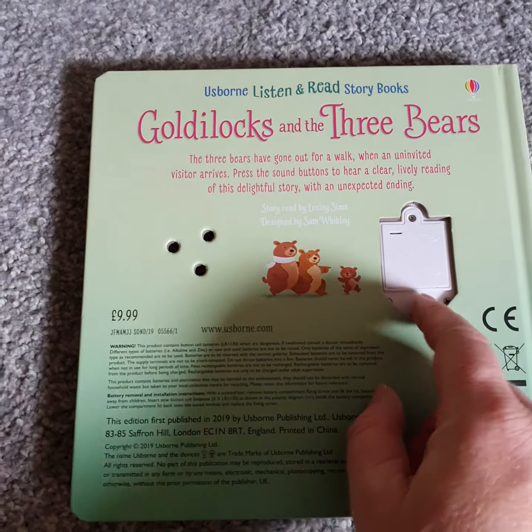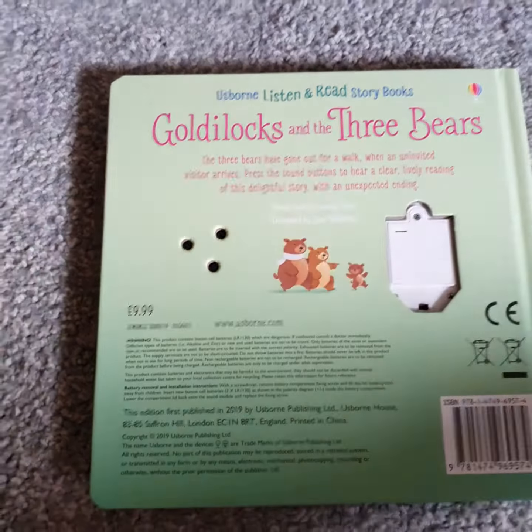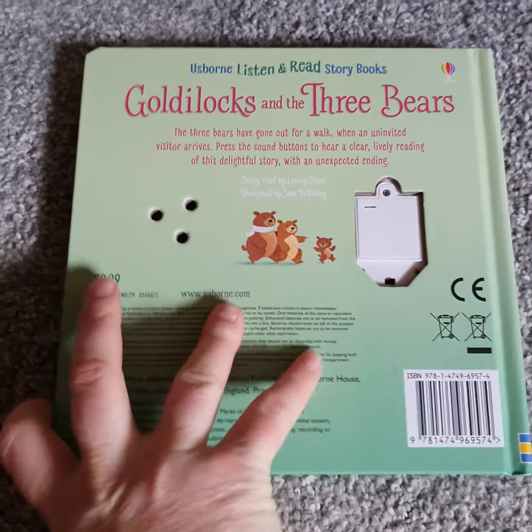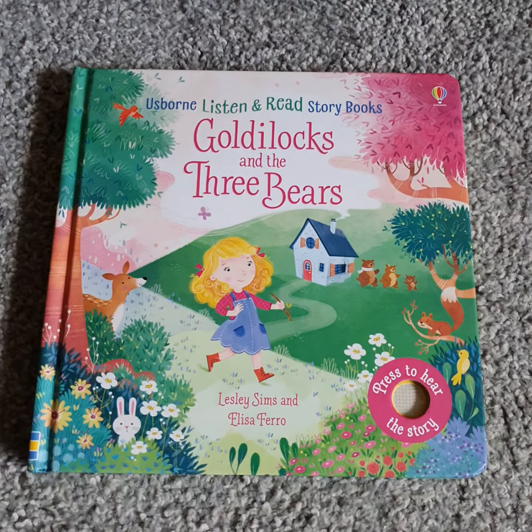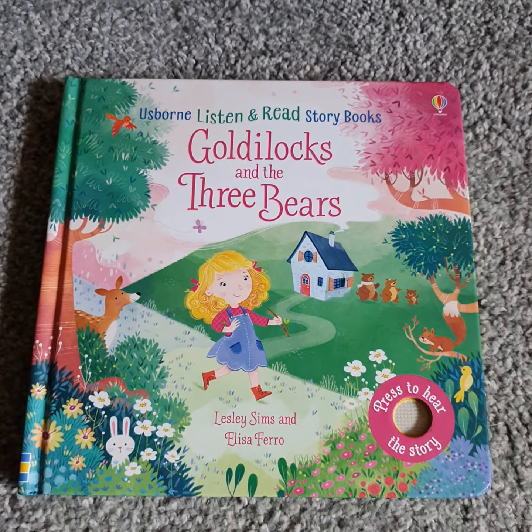These are £9.99. They also have an off switch if needed to save the battery. Yeah, really good price for lovely books. If you'd like a copy, please contact me. Thank you. Bye.